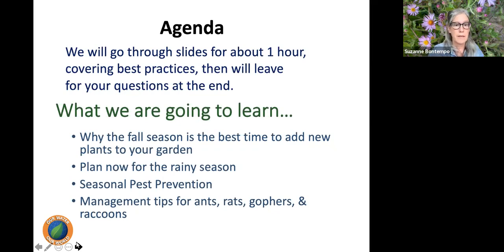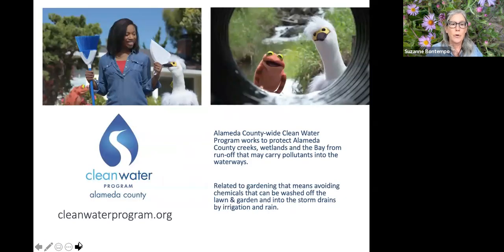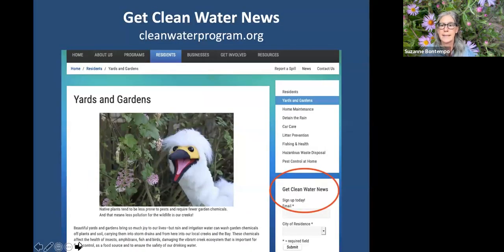Our wonderful sponsor today is the Alameda County-wide Clean Water Program, which works to protect Alameda County's creeks, wetlands, and the Bay from runoff that may carry pollutants into the waterways. Related to gardening, that means avoiding chemicals that can be washed off the lawn and garden into the storm drain by irrigation or rain, as well as mulch and other debris. If you'd like to hear about new programs, free webinars, and other activities throughout the county, sign up to their newsletter at cleanwaterprogram.org.